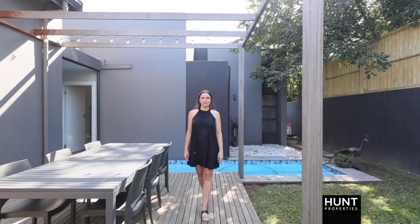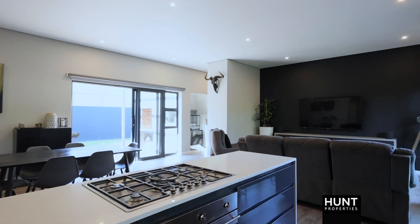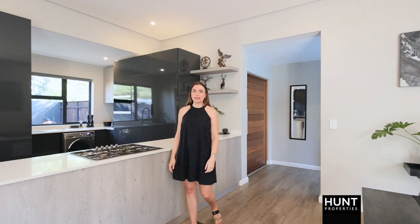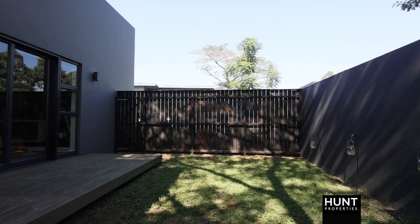Hi there, it's Chris from Hunt Properties and welcome to our new Sol Mandate situated in the boutique style estate of Brooklyn. Reaching just under 200 square meters, this home features open-plan living spaces with two outdoor areas situated on either side of the house.